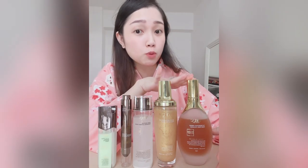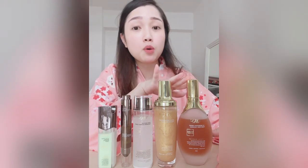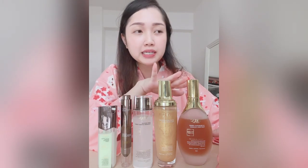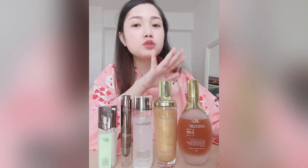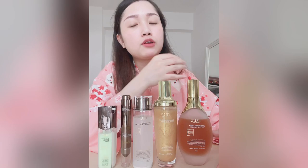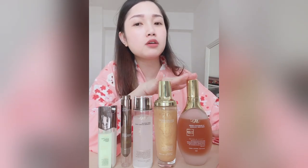First up is the cleanser, one of their most popular and widely advertised products. After using it for about a week, I feel it's okay — it doesn't dry out your skin. Some cleansers leave you feeling tight and red and dry, but this one doesn't give me that feeling, which I think is a good point.